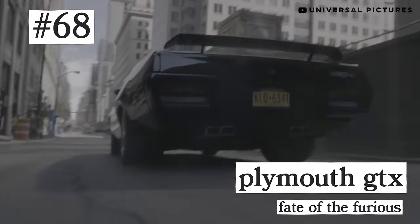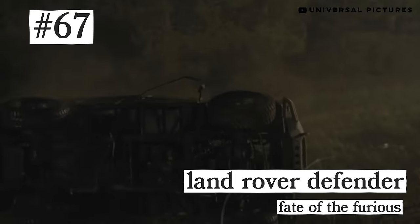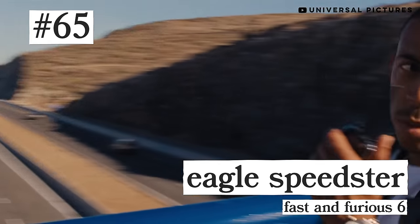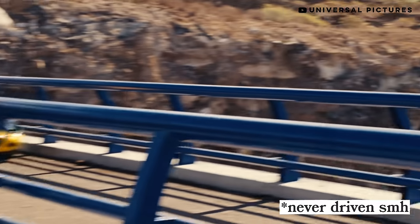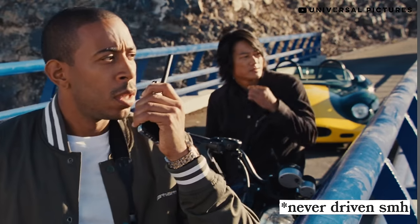Jaguar F-Type, Dom's Plymouth GTX, Hobbs' Land Rover Defender, the Skydiving Jeep. Number 65: Tej's Eagle Speedster from Fast and Furious 6. I think it was really cool for the Fast and Furious producers to include this car. The Eagle Speedster is basically a super-resto-modded Jaguar E-Type, and it's a distinctly inspired choice for the franchise. Nice.